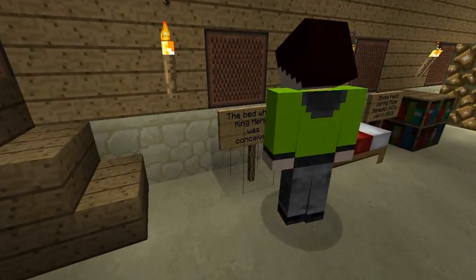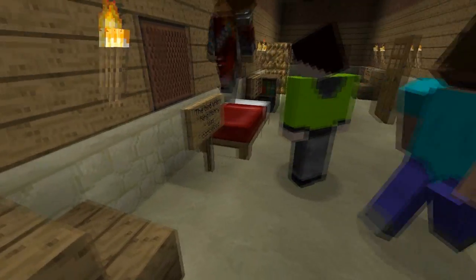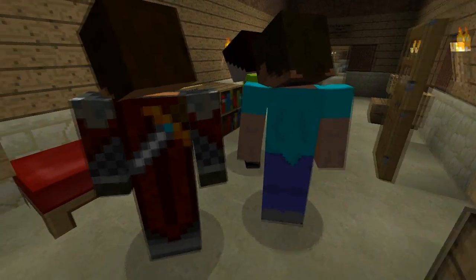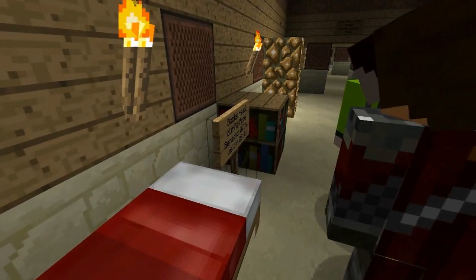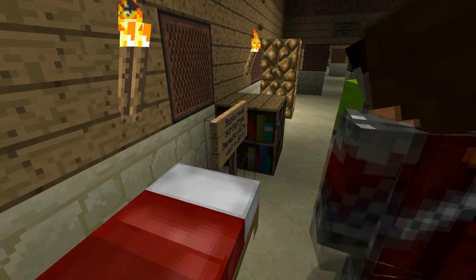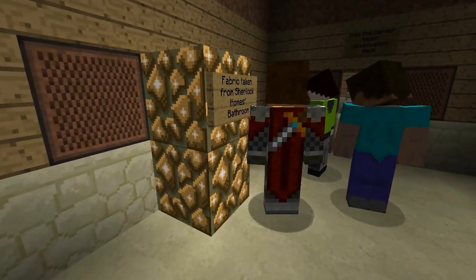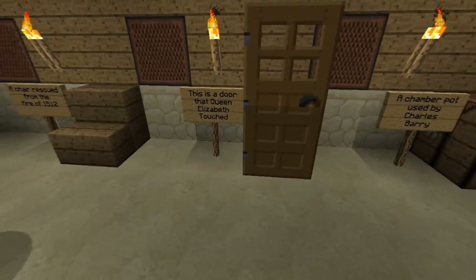You need to study more history if you don't know what King Henry is. This is the bed where King Henry was conceived. Oh. Ew. Books read during Pope Benedict the Sixteenth's... And then fabric taken from Sherlock Holmes' bathroom. This sign is to see if you're paying attention. A charm taken from the fire of 1512.